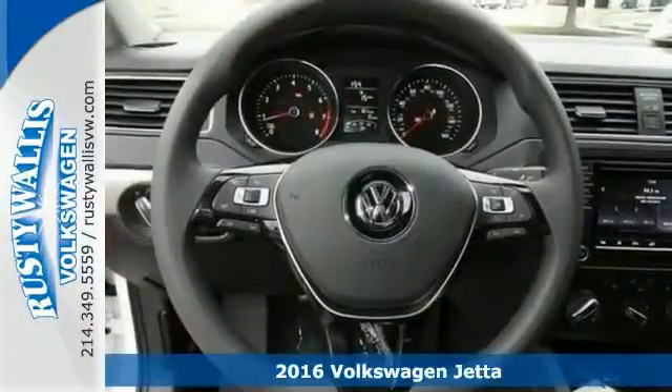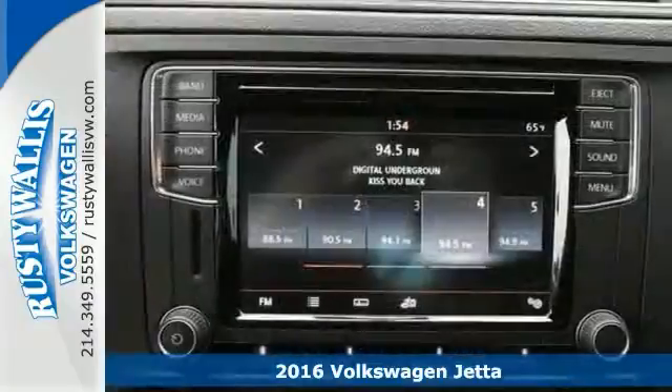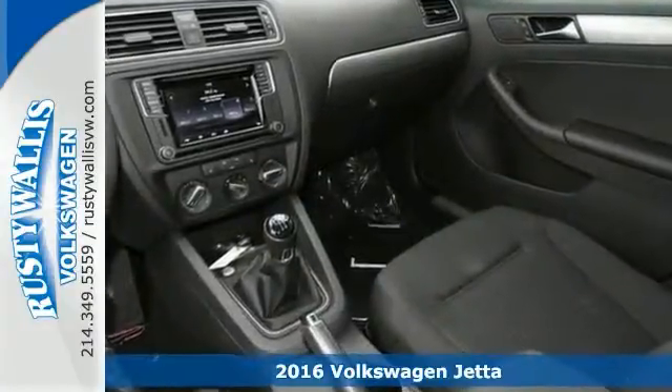Here's a 2016 Volkswagen Jetta 1.4 TSE. If you're looking for comfort and reliability that won't break the bank, check this one out today.